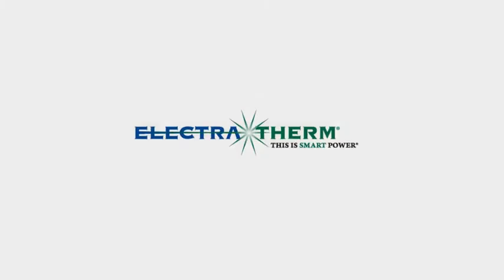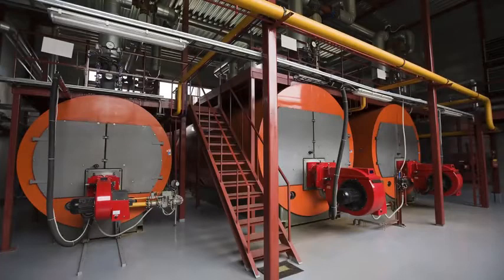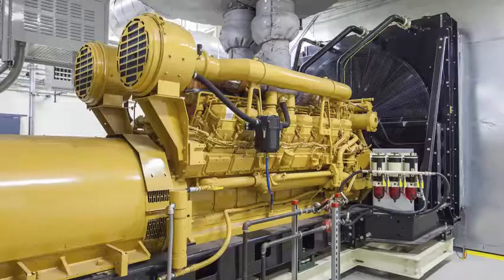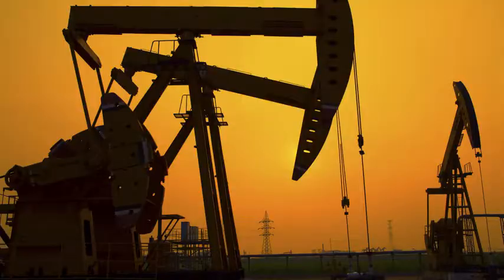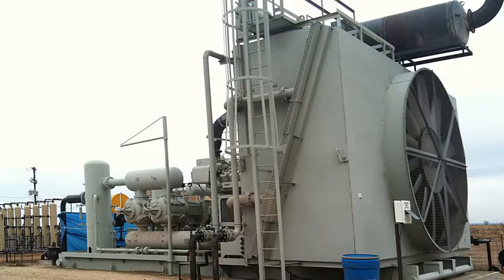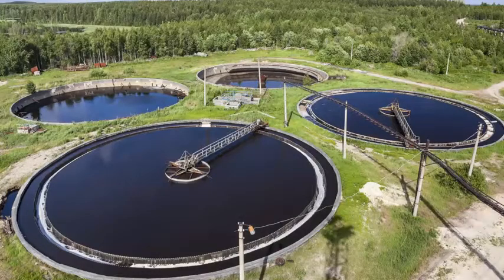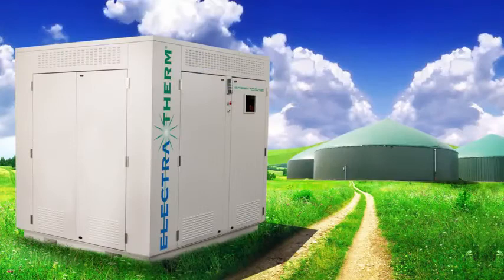Electrotherm. This is smart power. Massive quantities of waste heat are generated each day as a byproduct of many industrial processes. While waste heat to power generation is not new, previous technology to capture waste heat on a smaller scale has not been economically viable. This is no longer the case.